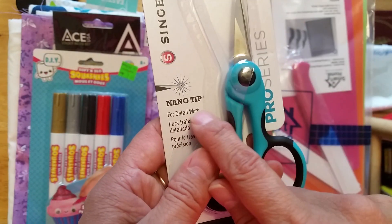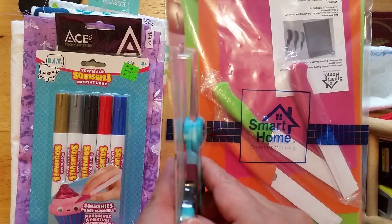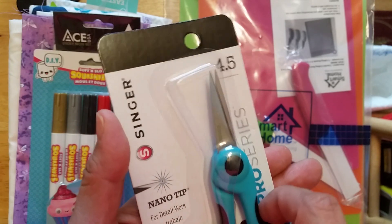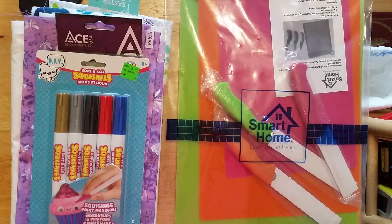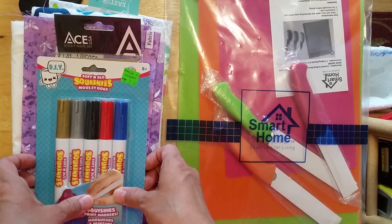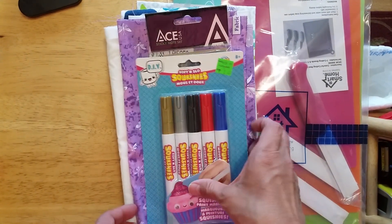Singer Pro Series — it's a nanotip for detail work, so I'm hoping to do some fussy cutting with these. I didn't know Singer made scissors.